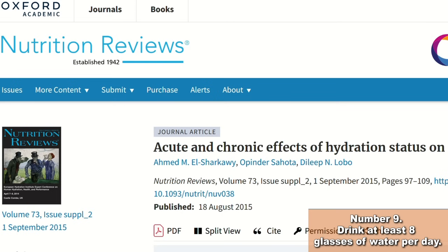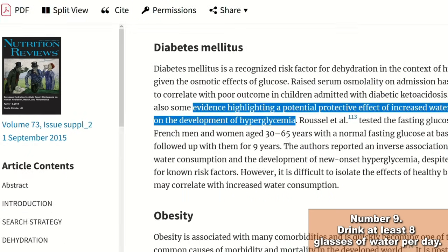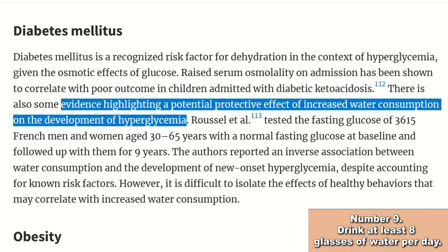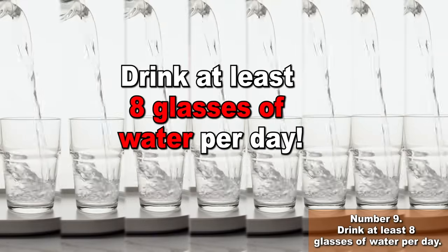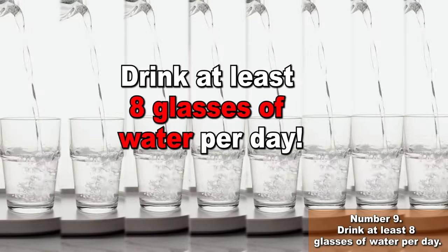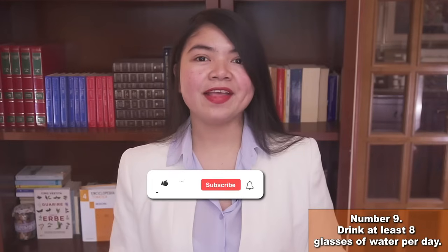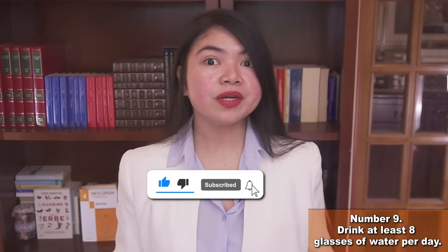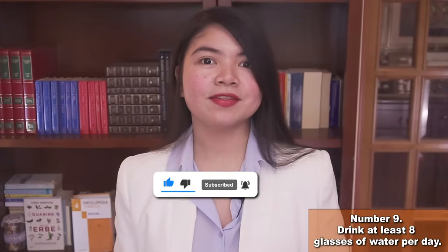Science says that when you are dehydrated, you are more at risk for a glycemic spike. So protect your kidneys — and especially, but not just, if you have diabetes, always drink at least 8 glasses per day. The 8 glasses a day thing may be an oversimplification, but unless you have a water restriction, drink lots of water.